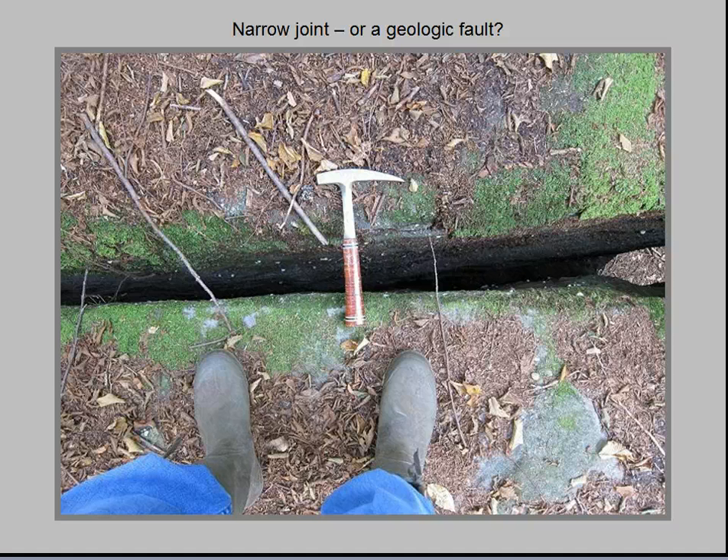Visitors sometimes confuse rock joints with geologic faults. They are not the same. A rock joint is a planar fracture, one where the two sides have simply moved farther apart without any horizontal or vertical displacement relative to one another. If we could push the two bodies of rock on opposite sides of the break back together again, they would line up exactly as they did before the fracture. In contrast, a geologic fault not only breaks the rock unit into two, but offsets the two sides along the fault plane. The displacement can vary from a few inches to over 100 miles depending on the type of fault.